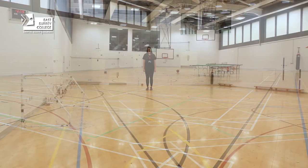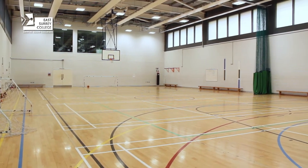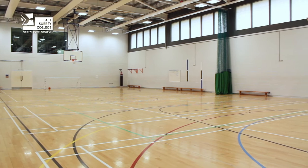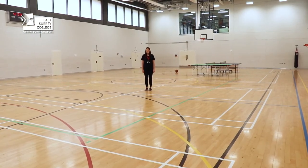This is our fantastic sports store where the sports students will use this space for sporting activities, coaching sessions and practical assessments. Public services will also use it for sporting activities, drill practice and PT sessions.